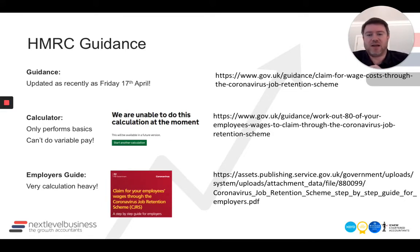So do read everything on there — that is the gospel as far as we understand it. They've helpfully released a calculator, but only on Friday. A bit disappointing: the calculator really only performs the basics and it can't do variable pay — you just get a message saying they're unable to do this calculation currently. We've built it, so I don't see why HMRC couldn't have. There's also an employer's guide, which is probably not for the employer as it's quite calc-heavy. We've tested our calculations against the calculator where possible and matched them off to make sure we're not over- or under-claiming.